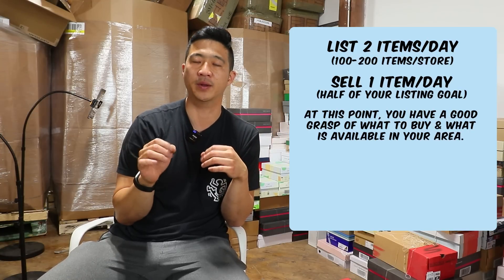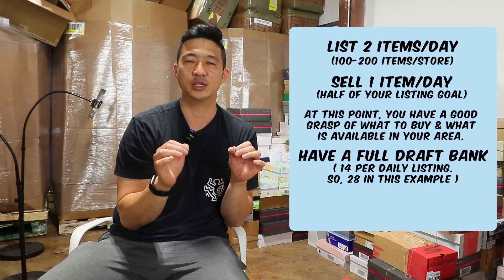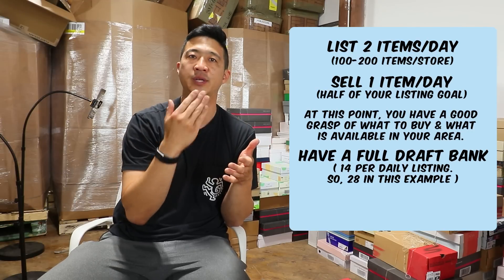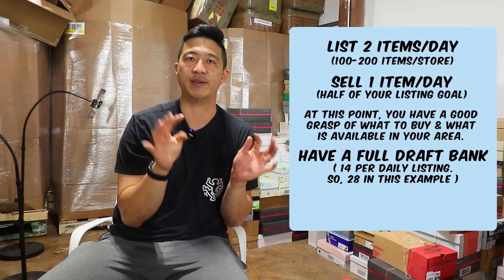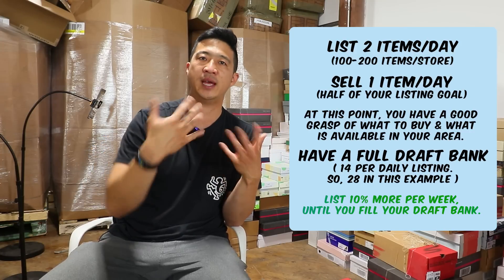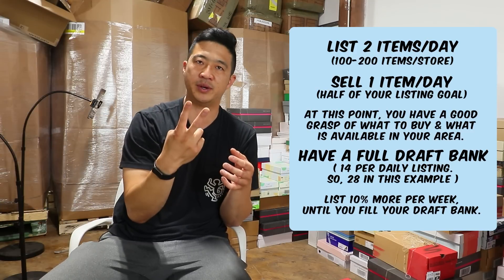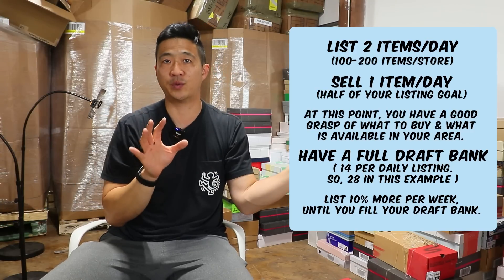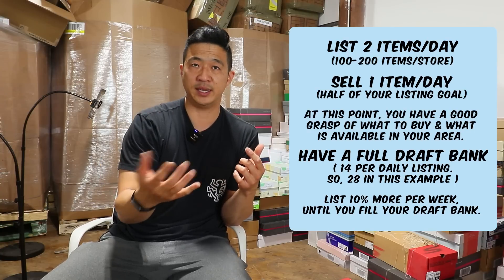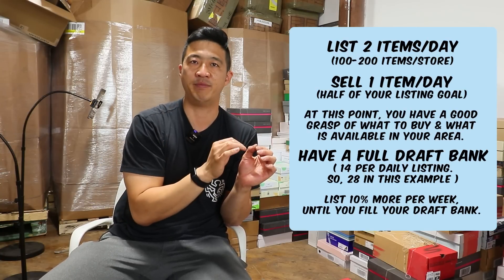Now you want to increase your listing goal. In our group, we talk about having a two-week draft bank. So if you're listing two items a day, that's 28 listings — two times 14 days — so you have two weeks covered. Essentially what you're going to do is list about 10% more per week until you reach that goal. Two listings per day over the course of a week is 14 listings, so each week list 15 — one extra — until you have 28 items in the draft bank.